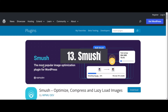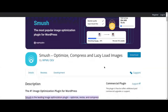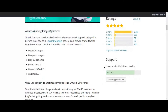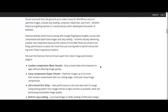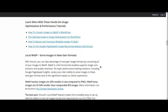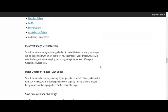Number 13: Smush Image Optimization Plugin. In today's visually driven online landscape, images play a crucial role in captivating audiences, but large image files can slow down your website's loading times, leading to a poor user experience and lower search engine rankings. That's where Smush comes in, a powerful image optimization plugin for WordPress that helps you reduce file sizes without sacrificing image quality. With Smush, you can automatically compress and optimize images as you upload them, ensuring your website remains fast and responsive.